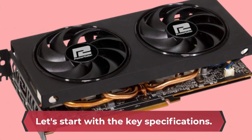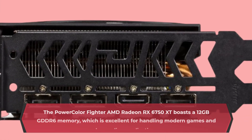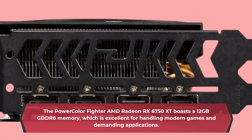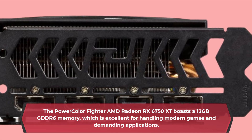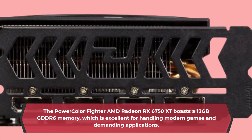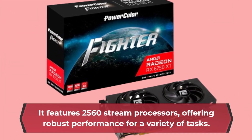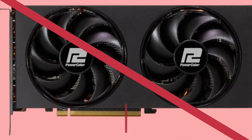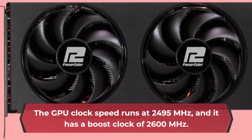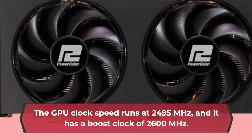Let's start with the key specifications. The PowerColor Fighter AMD Radeon RX 6750 XT boasts 12GB GDDR6 memory, which is excellent for handling modern games and demanding applications. It features 2,560 stream processors, offering robust performance for a variety of tasks. The GPU clock speed runs at 2,495 MHz, and it has a boost clock of 2,600 MHz.